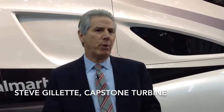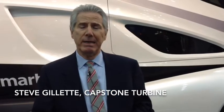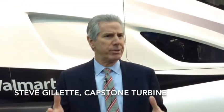Capstone is a relatively new company. We've been making products commercially for about the last 15 years. The question, of course, is where is this microturbine technology going to be successful?